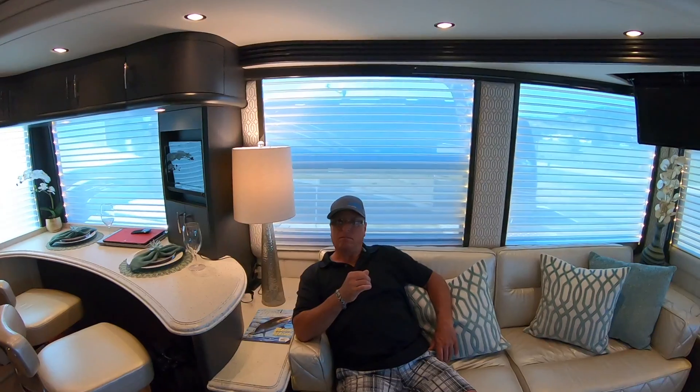Dean, while you're sitting here - you're a Liberty Coach owner. What's your favorite thing about owning a Liberty Coach? Everybody we get to meet. What else is going on in this coach?